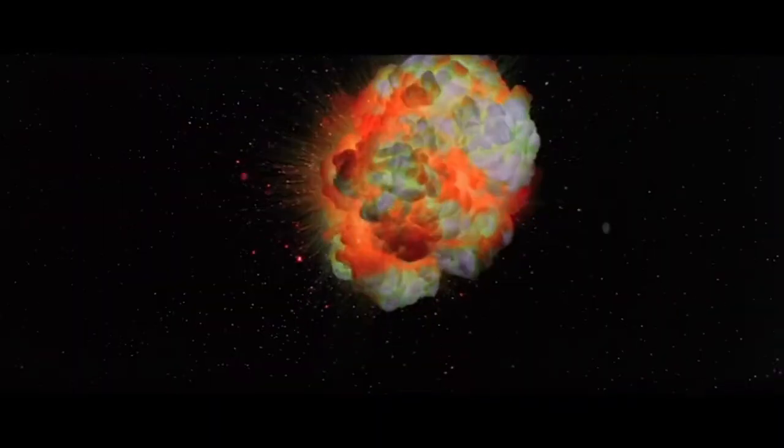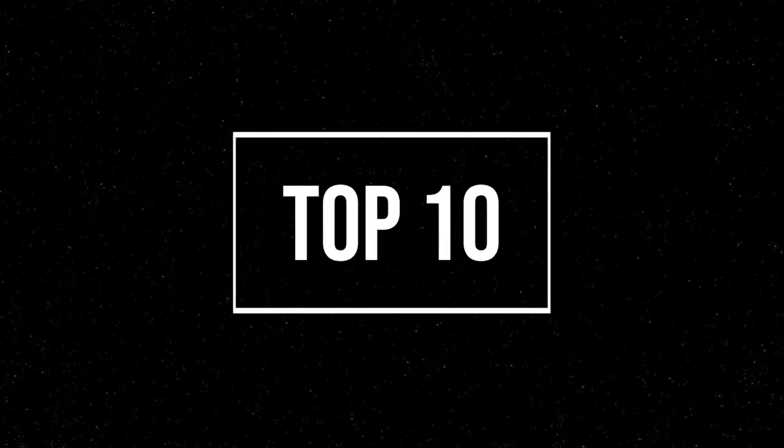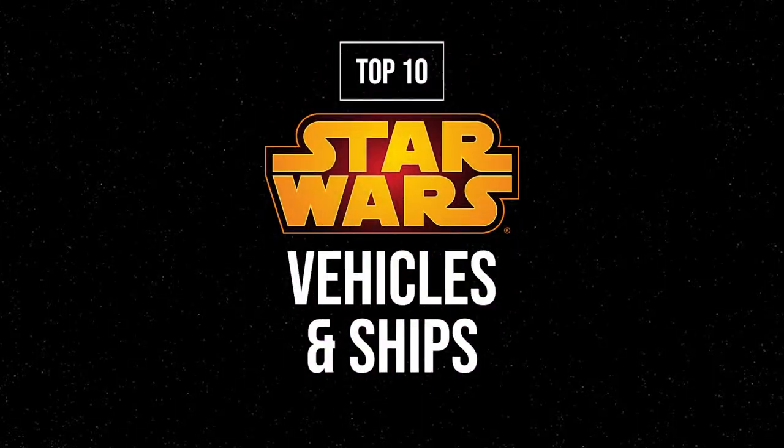I'm only going to include the North American releases, so any versions, prices, or boxes that I do show are going to be coming from those versions. So let's just get right into it. This is my top 10 vehicles or ships that came out of the Star Wars toy line.